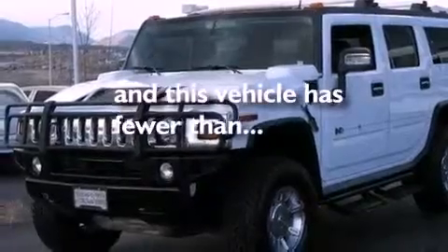OnStar, rear audio controls, and this vehicle has fewer than 60,000 miles on the odometer.